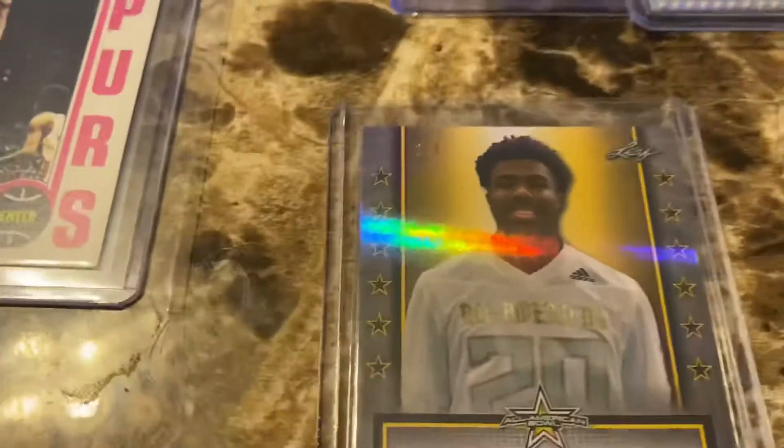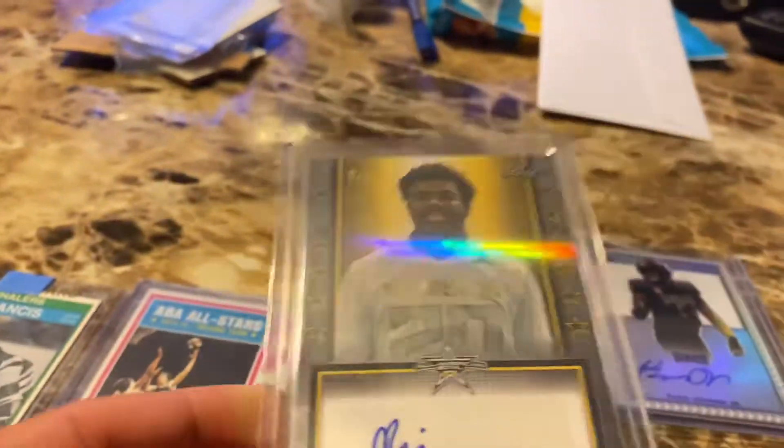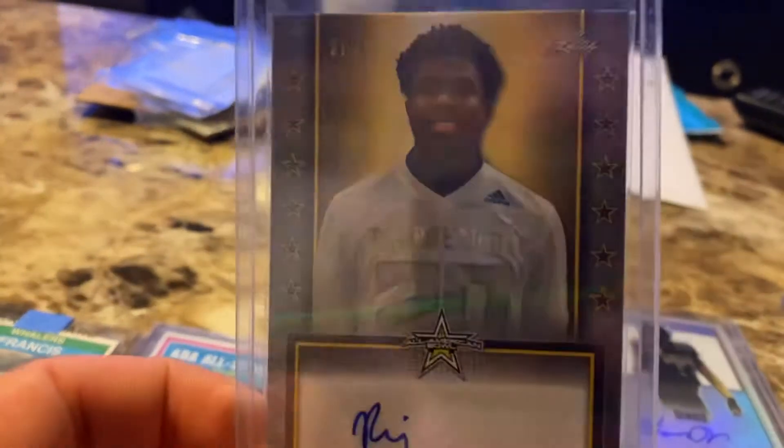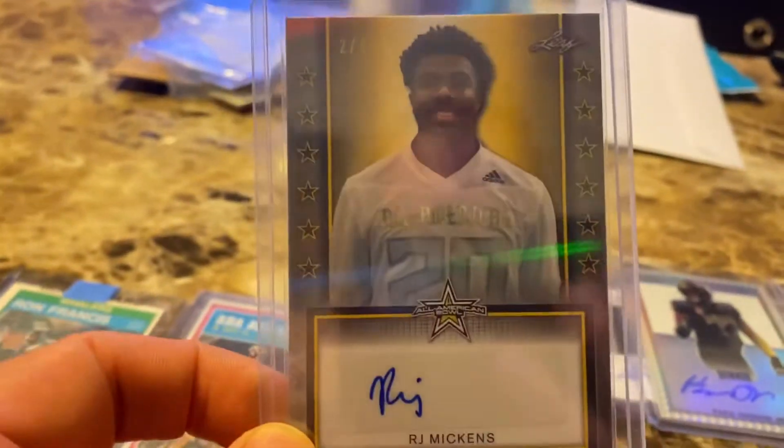Then I got this one — it's two of four. They call it a shimmer. Look at that gloss. RJ Mickens, Clemson. Starting for Clemson right now.